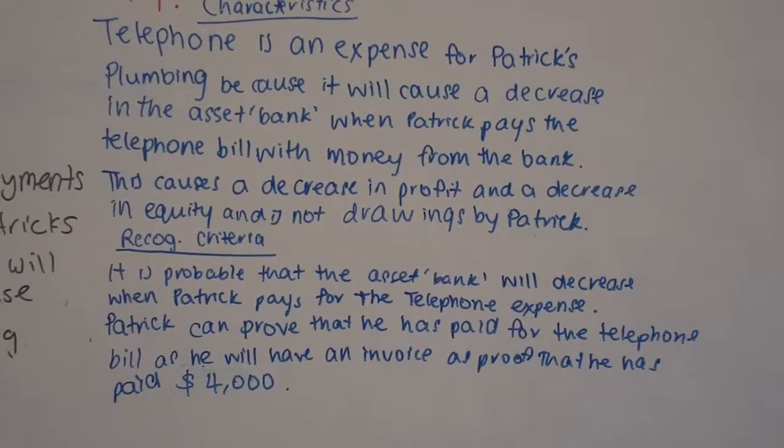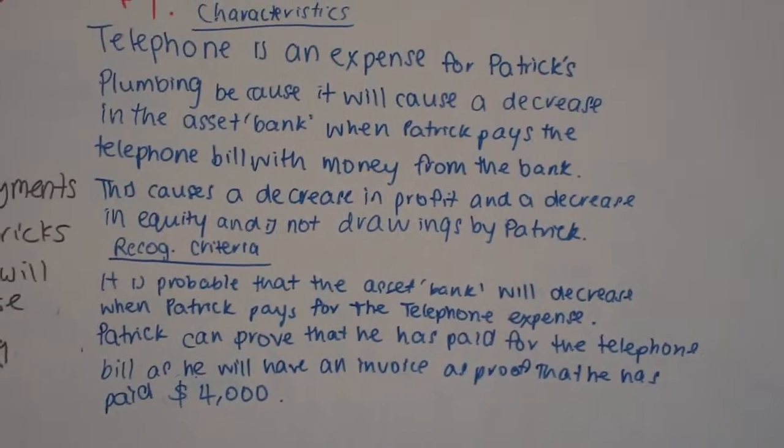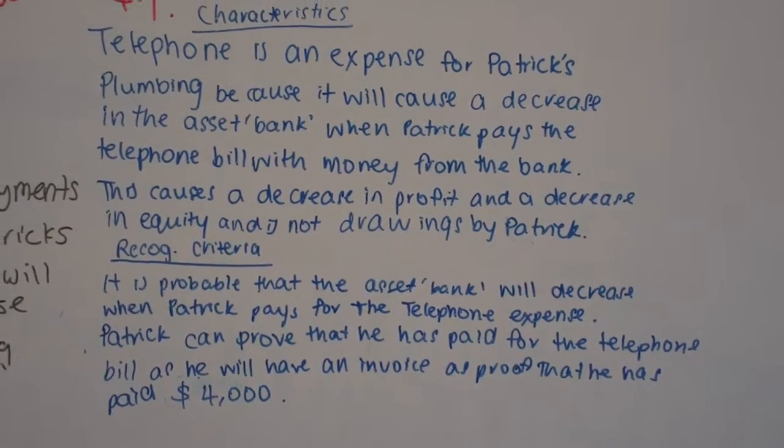Be careful — you wouldn't have an invoice to say you've paid $4,000; you'd probably have a receipt to say you've paid $4,000. But other than that, they've got the three-part definition.